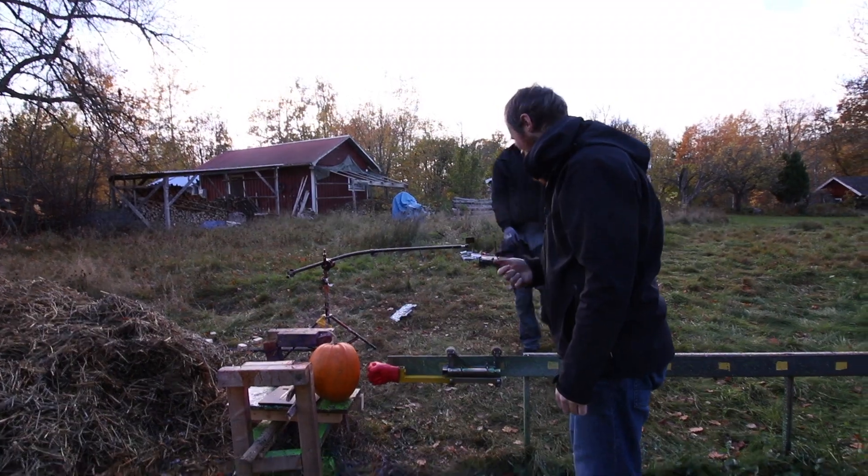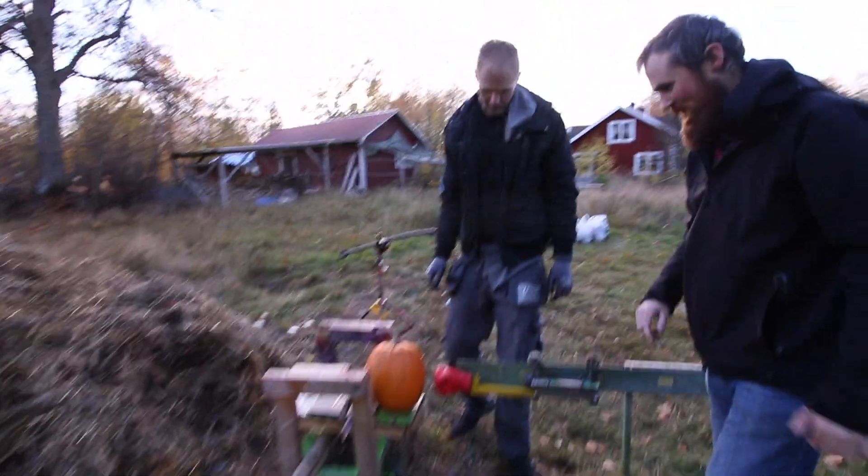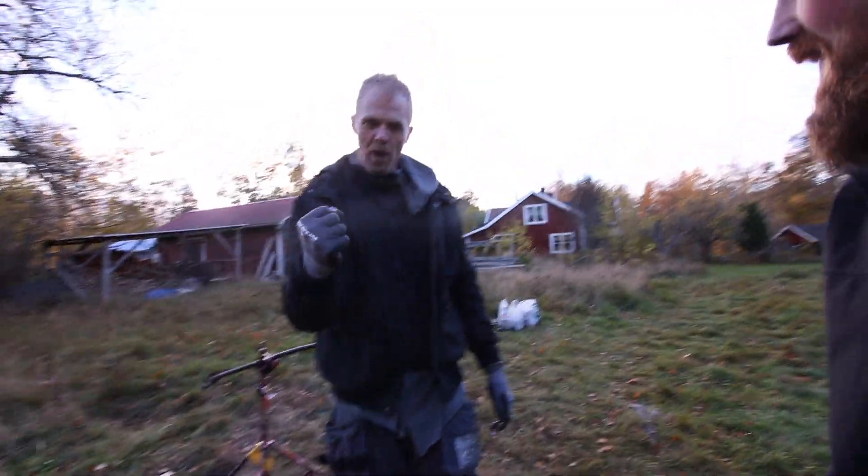Rocket Punch! What are we doing, Andrik? Hi guys! We're doing Rocket Punch!